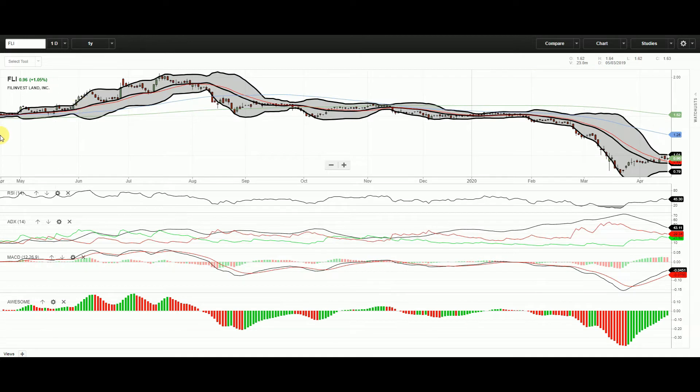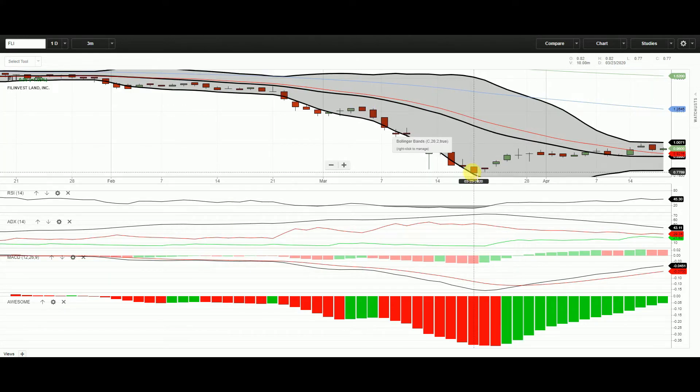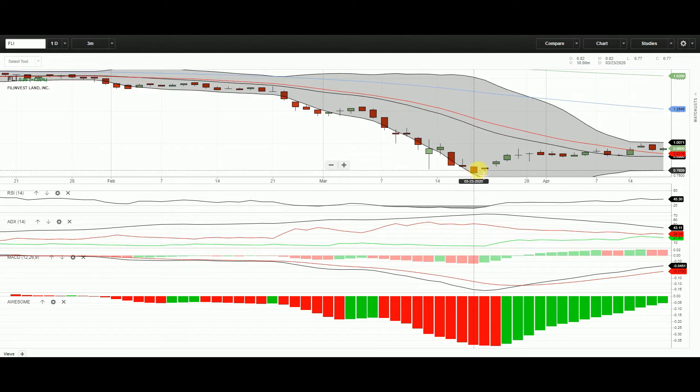FLY has almost the same story, but FLY has been hard hit. It's up 1.05 percent last Friday, but this is how FLY looked. Three-month view: around March 23, the low was 0.77, and now it's at almost 1.95.